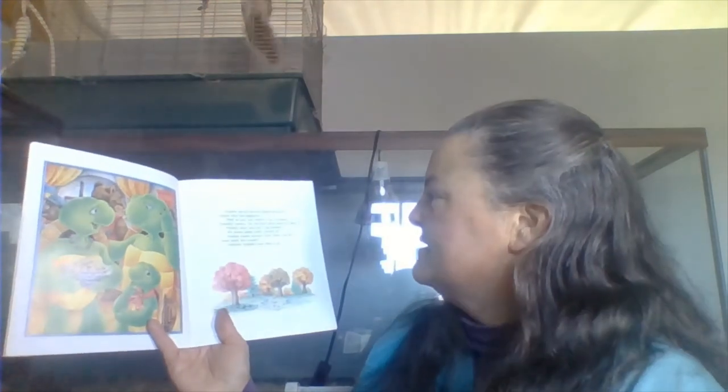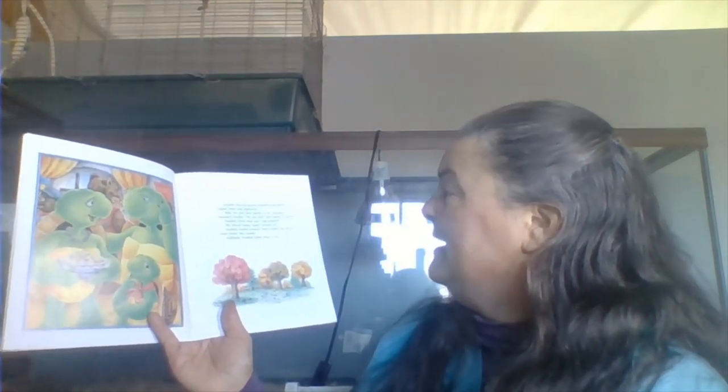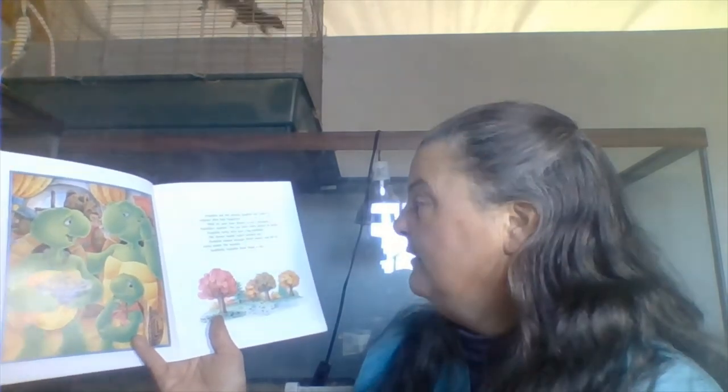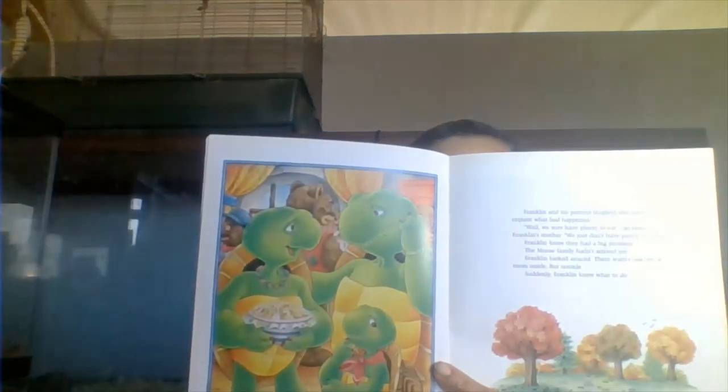Franklin and his parents laughed and tried to explain what had happened. Well, we sure have plenty to eat, declared Franklin's mother. We just don't have plenty of room. Franklin knew they had a big problem — the Moose family had not arrived yet. Franklin looked around. There wasn't one bit of room inside. But outside, suddenly Franklin knew what to do. What do you think they're going to do?